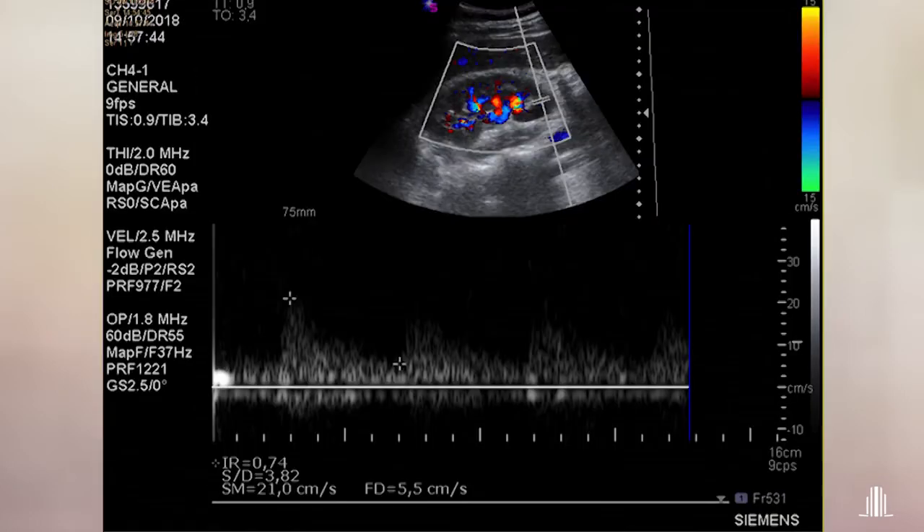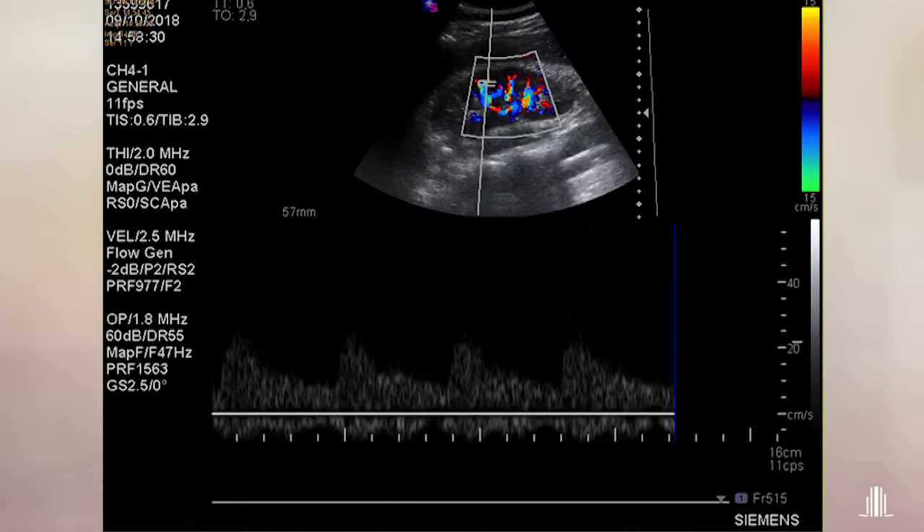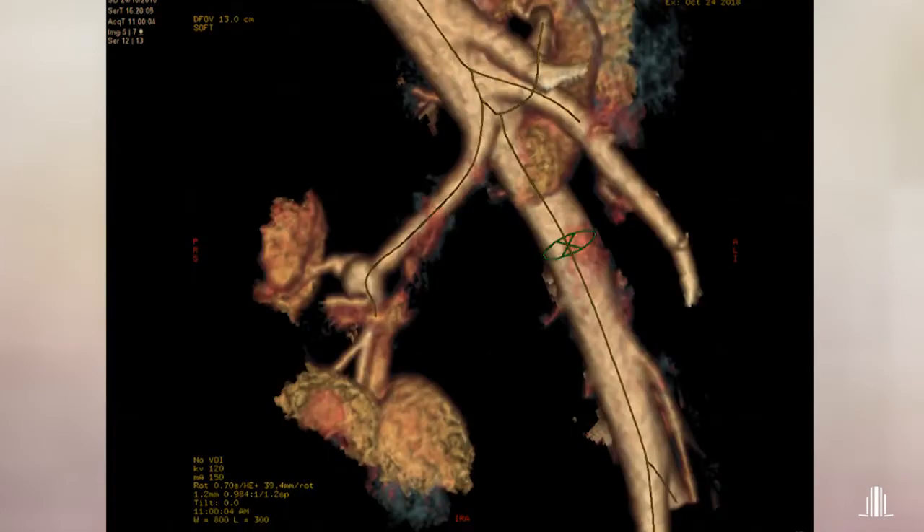The patient was discharged 72 hours after the surgery without complications. In the Doppler ultrasound one week after the surgery, there were no significant findings and the vascular parameters of the right kidney were normal. Reconstruction of the CT angiogram one month after the surgery.